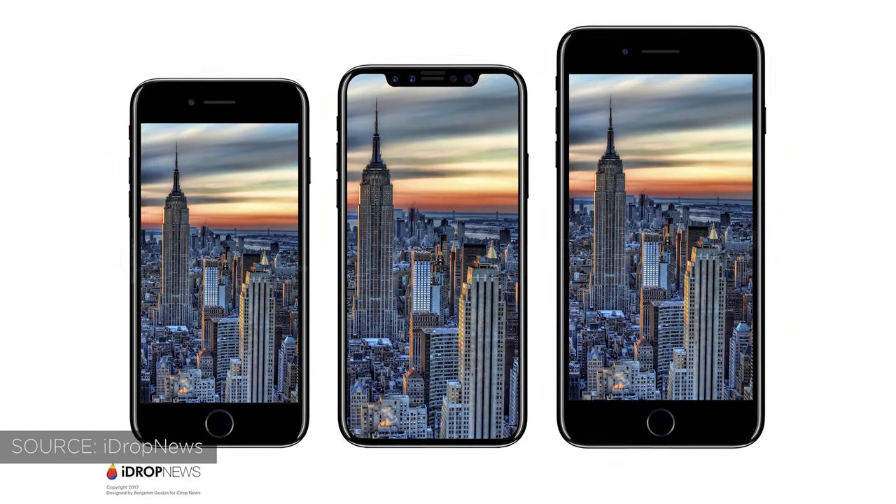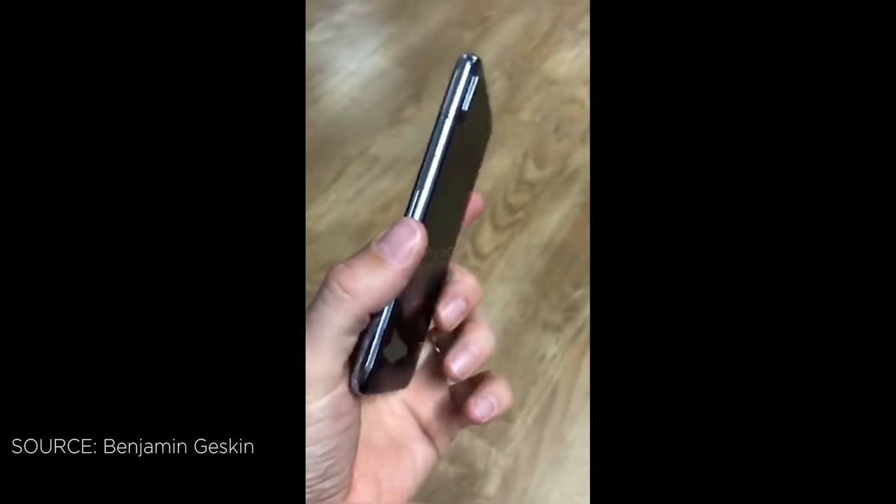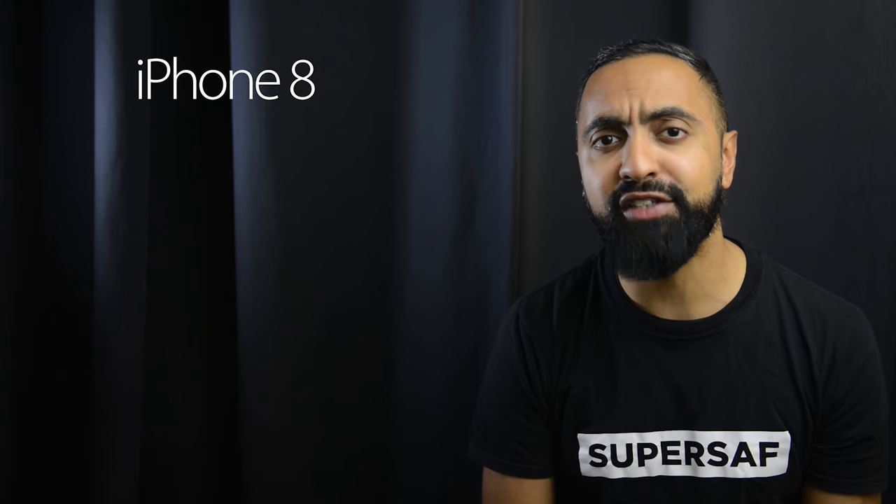The iPhone 8 leaks just keep on coming, and we've got some fresh new leaks to discuss in today's video. What's up YouTube, this is Saf from SuperSaf TV, and let's start off with one of the biggest leaks this week — and that is the dimensions.